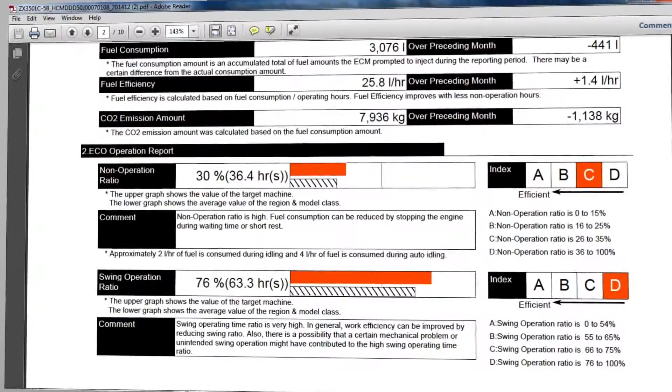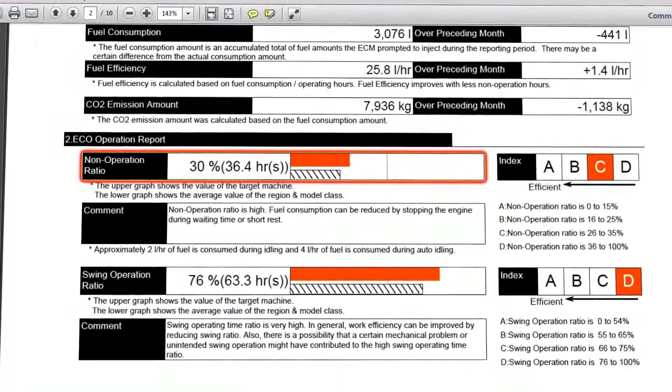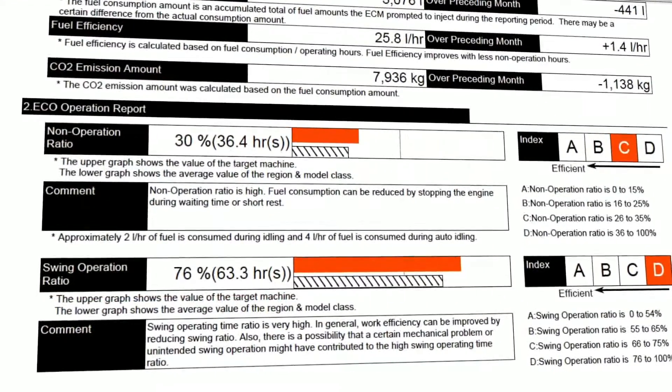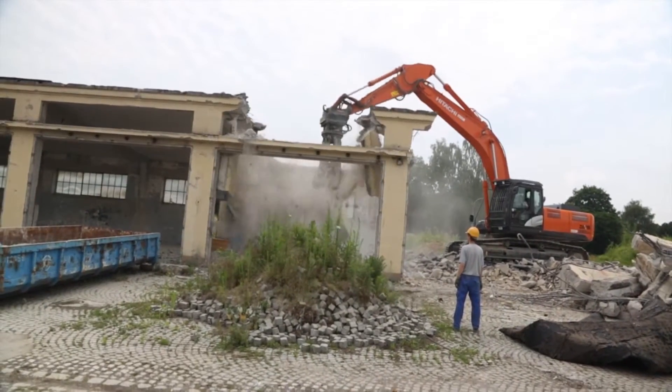Looking further into the report, there are non-operation and swing efficiency ratings and ratios that compare the machine's performance against the same model class in that region.